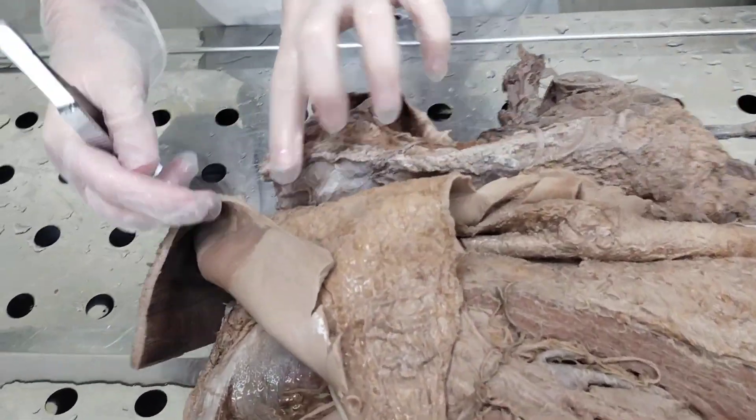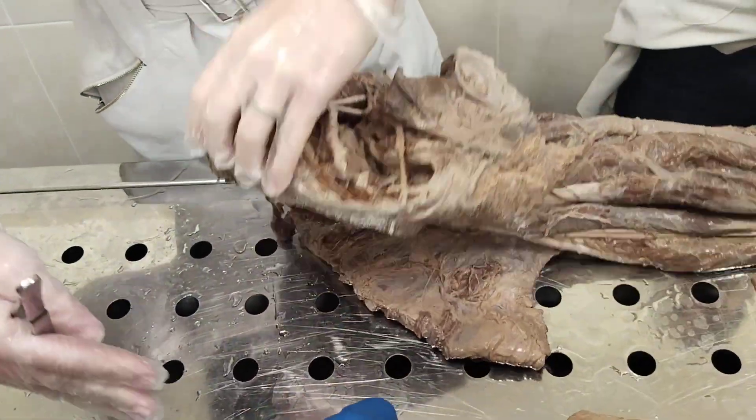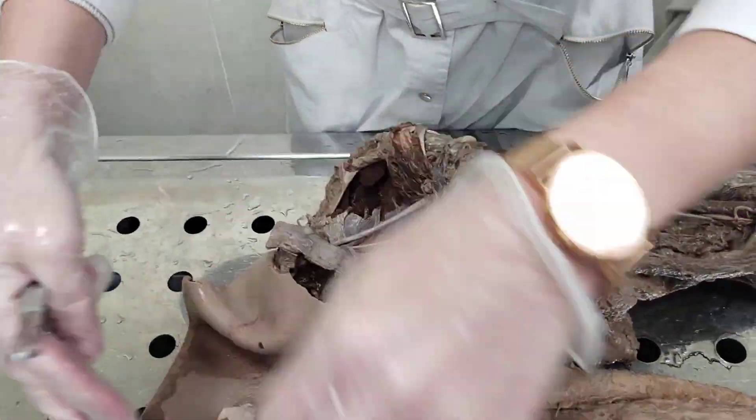Peripheral nervous system includes lumboplexus, sacral plexus, and posterior branches of spinal nerves. So first, lumboplexus.